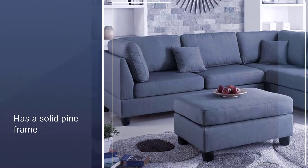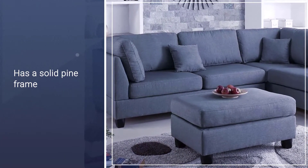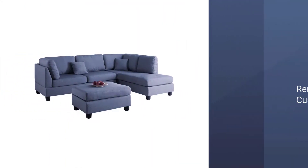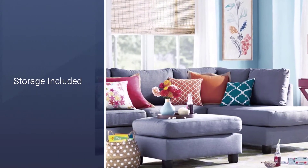The L-shaped couch is covered in durable polyester upholstery, and you can choose between neutral sand or chocolate finishes. It has a solid pine frame, and its cushions are made with foam cushioning and pocketed springs to prevent them from wearing out.